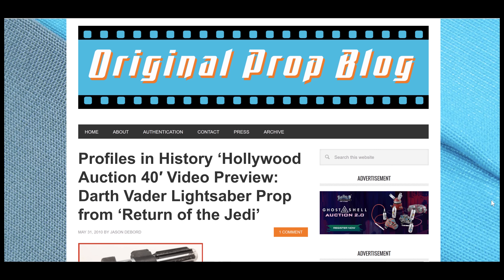This is Jason DeBoard with the Original Prop Blog. Today I'm doing a quick update to an article published way back in May of 2010.